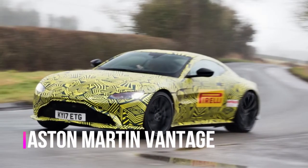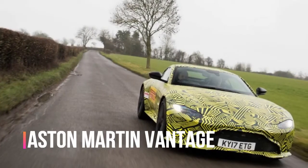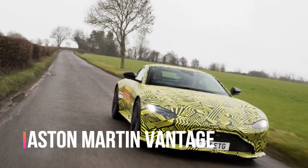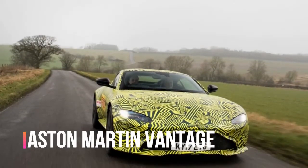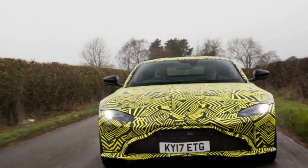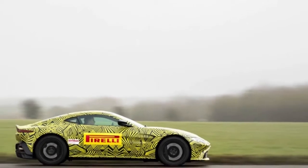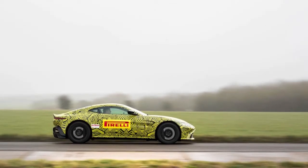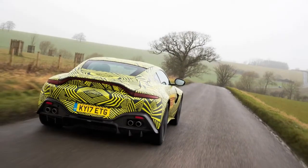2019 Aston Martin Vantage. For the first time, I'm happy that the English climate is conveying as foreseen. Shakespeare's home province of Warwickshire is covered with a chill grayness — what his bardness once portrayed as infertile winter with its furious nipping cold — and the streets are moist and oily. This is the ideal setting to answer some of the bigger questions we have about the new Aston Martin Vantage ahead of its formal launch later this year.